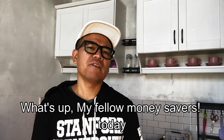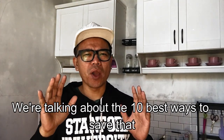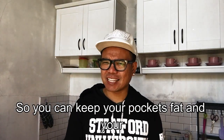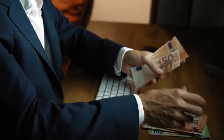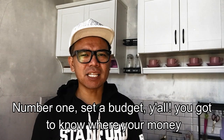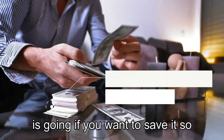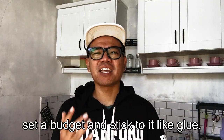What's up my fellow money savers! Today we're talking about the 10 best ways to save that dough so you can keep your pockets fat and your stress levels low. Let's get right to it. Number one: set a budget. You gotta know where your money is going if you want to save it, so set a budget and stick to it like glue.